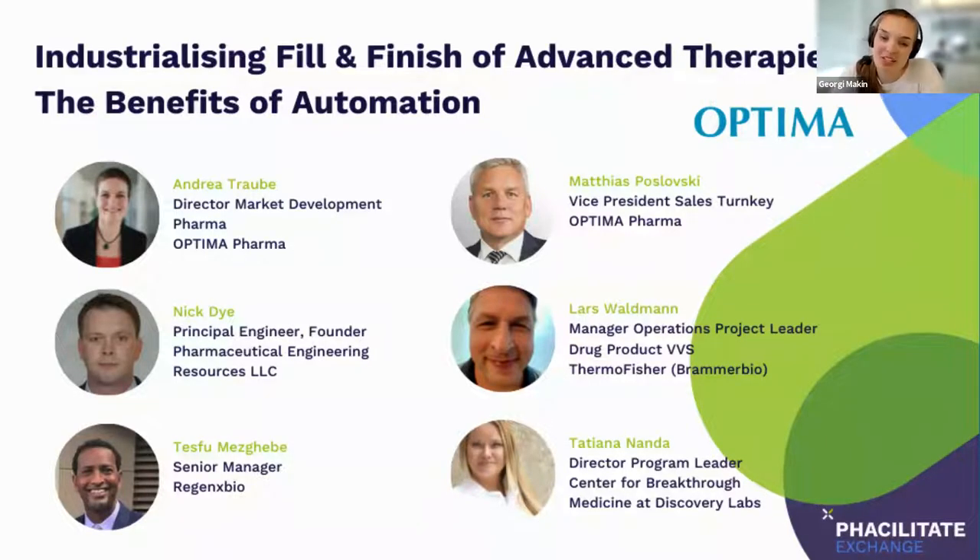Hello, everybody, and welcome to today's webinar, Industrialising Fill and Finish for Advanced Therapies: the Benefits of Automation, hosted in partnership with Optima. I am Georgie Macon, the editor at Facilitate and moderator for today's discussion. Today, I'm joined by a great panel who will shortly be introduced to you.